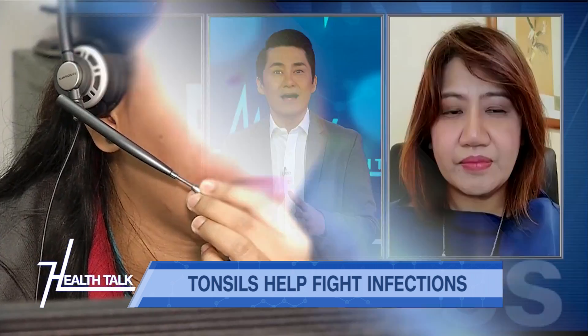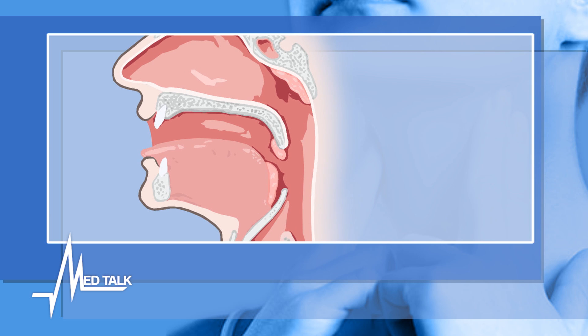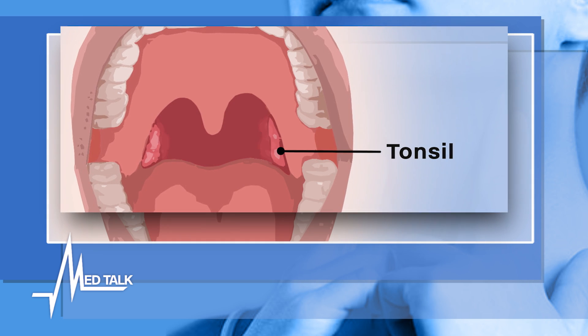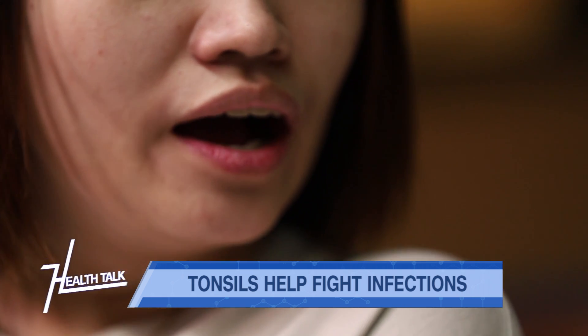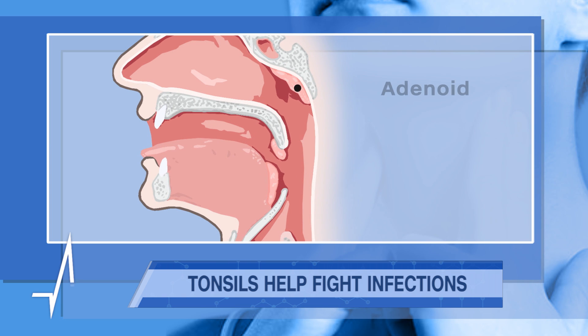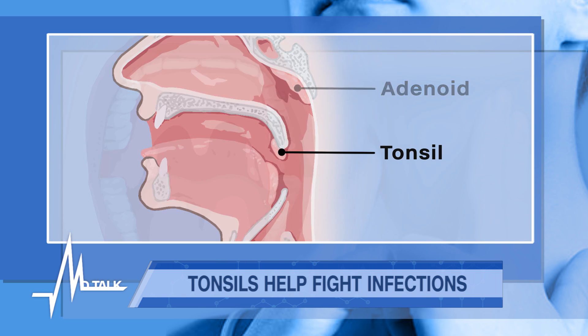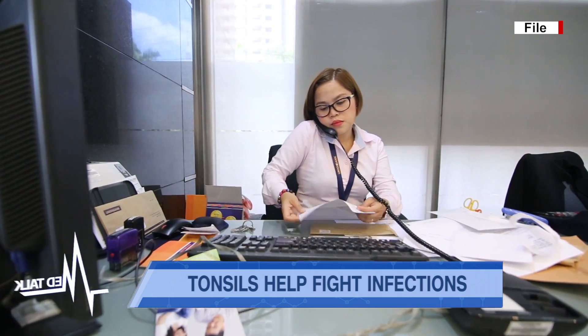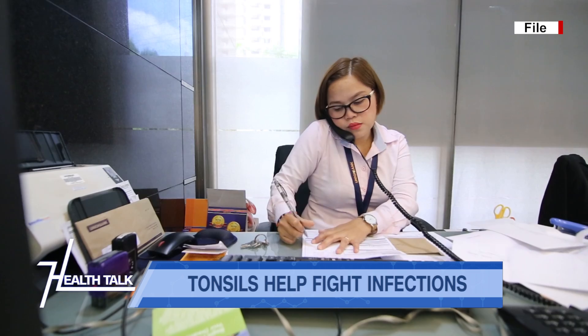So what exactly are your tonsils for? Basically, tonsils are part of your lymphatic tissues — part of your immune system. When we say tonsils, most of us would know them as the ones we see at the back of our throats. But aside from the two palatine tonsils, we have other tonsils: adenoids at the nasal pharynx, two tubal tonsils at the eustachian tube, and one at the base of the tongue.